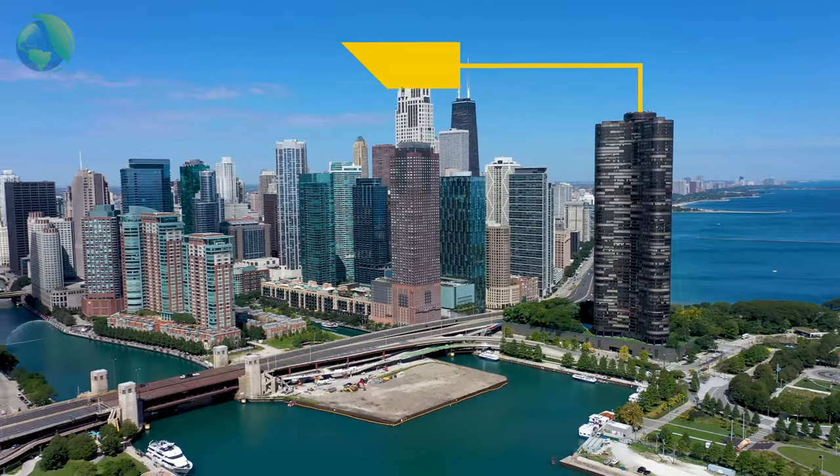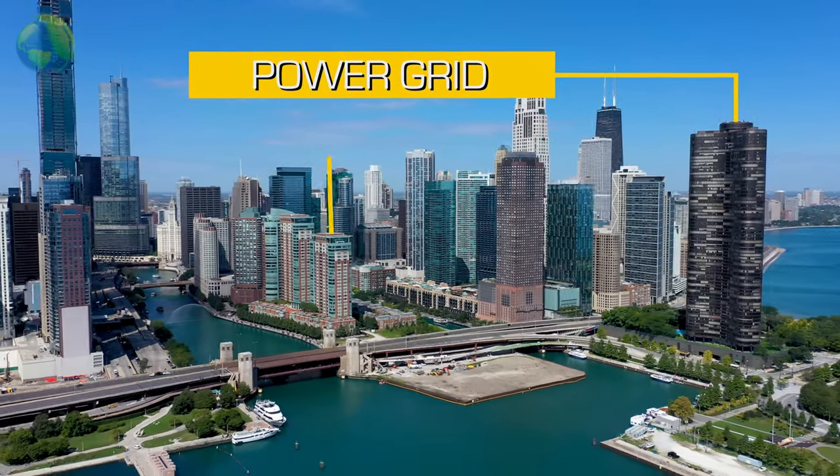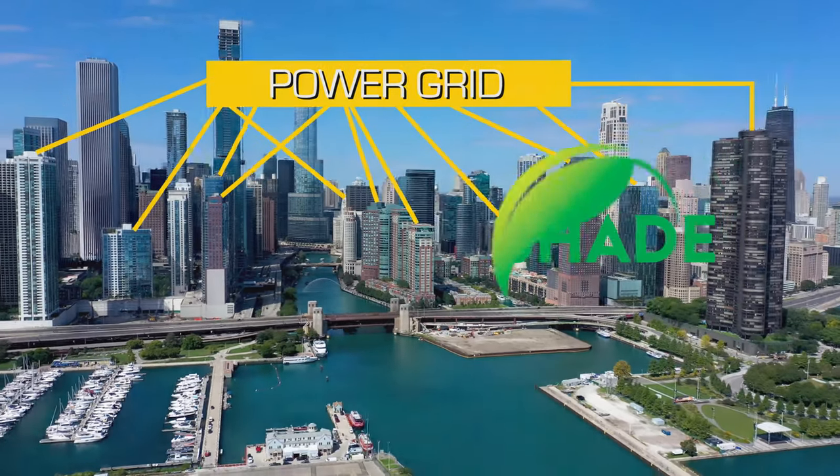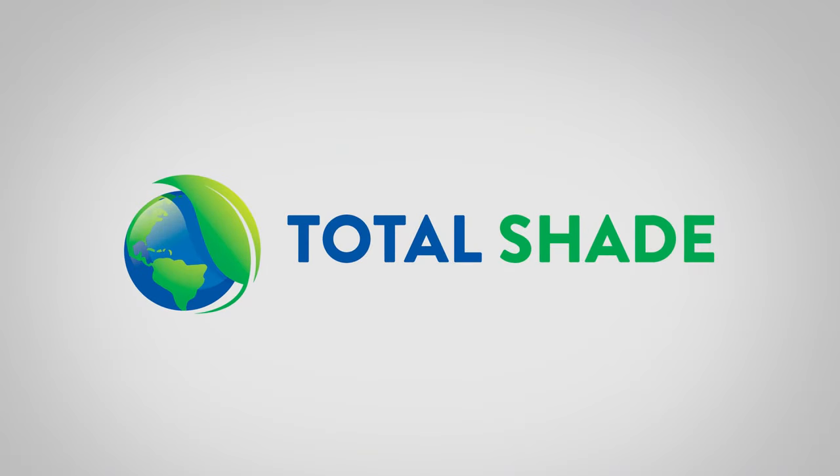But let's think even bigger than that. What if we had a net-zero skyline? Total Shade — making a net-zero skyline possible. This is the future.